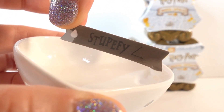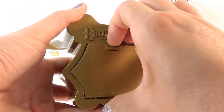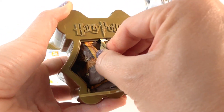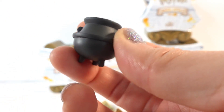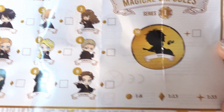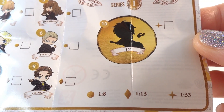For door number two, this one is water activated. Let's add water and it says 'Stupefy!' Alright, door number three — you've got a lot in here. Look inside, we have a little cauldron. Here's the checklist: we have nine characters, and over here we have one ultra rare — who could it be?